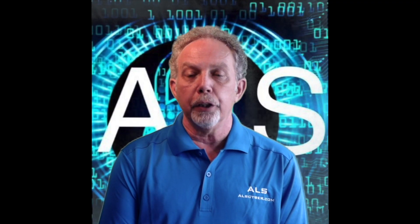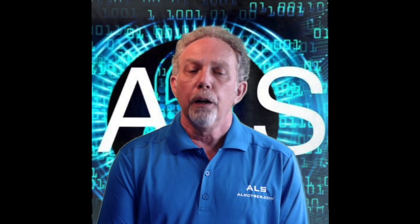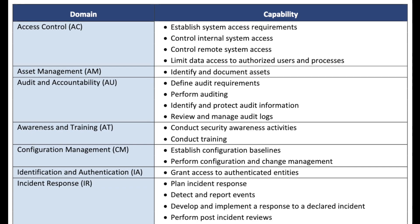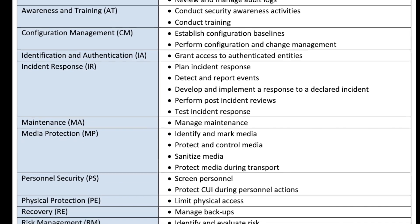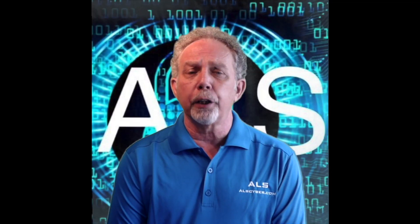The scope, breadth, and implementation of the CMMC are limited. The framework reflects the DOD's first meaningful attempt to impose a broader assessment regime. The bottom line is your first step towards passing the CMMC audit is having the appropriate documentation that you can use to prove you have the controls in place that are required for the level of certification you are trying to achieve.